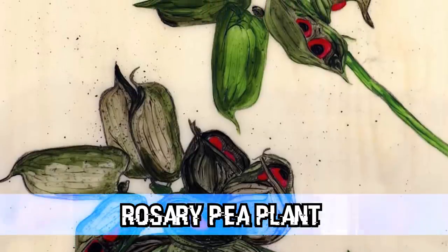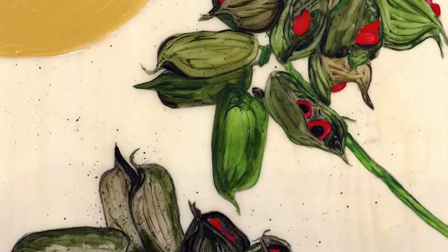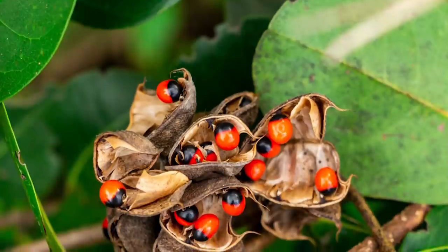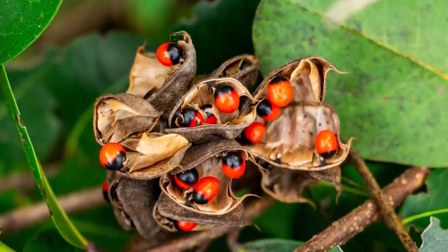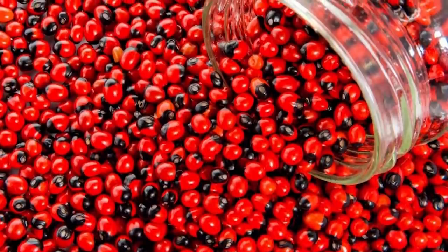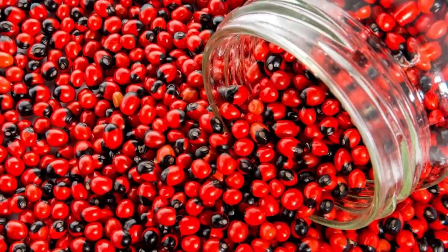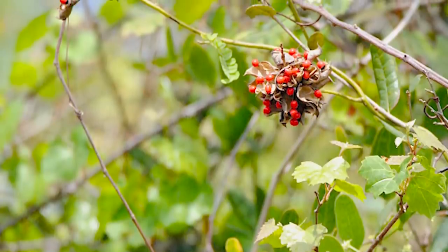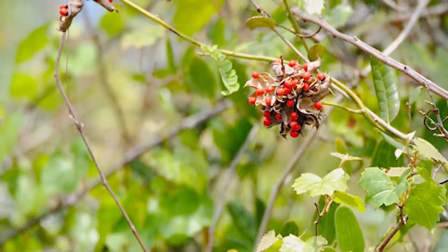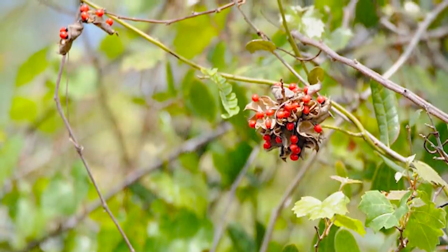In our number 8 spot today, we have the Rosary Pea plant. This plant isn't actually part of a tree, but it does grow around trees. It is native to Asia and Australia and is best known for its seeds, which are the most dangerous part. The seeds have been used in both jewelry and percussion instruments, although not without extreme caution — it is said that workers who pierce the seeds in order to thread them can suffer poisoning or even death from something as small as a pinprick.